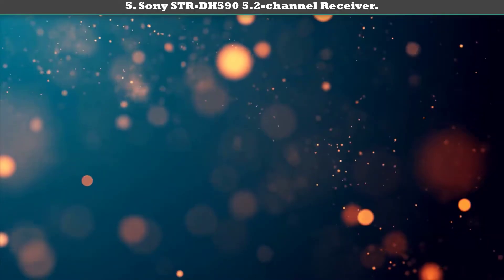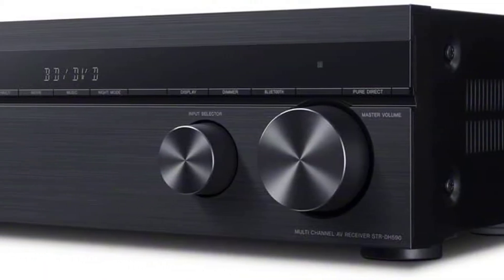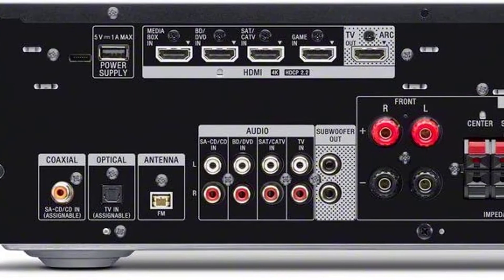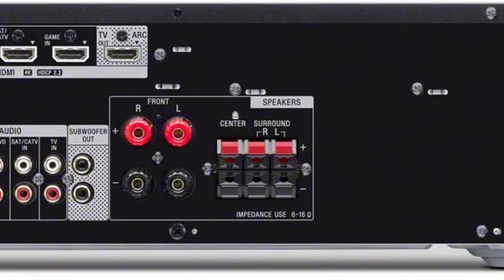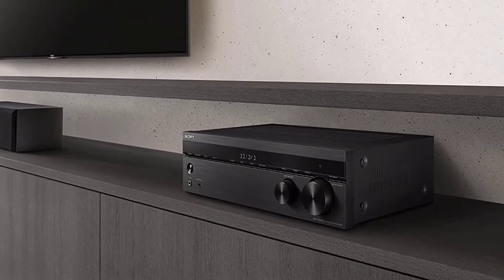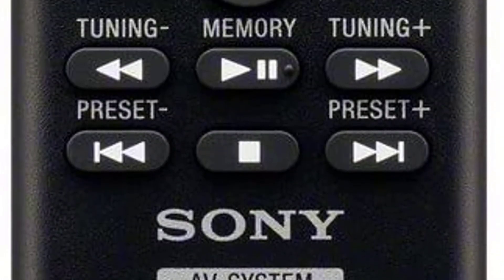Number five: Sony STR-DH590 5.2-channel receiver — the best budget home theater receiver. The STR-DH590 from Sony covers all the essentials for building a 5.1 theater setup. Its five independent channels can easily accommodate five speakers — left, right, center, and two rear — plus two subwoofers.